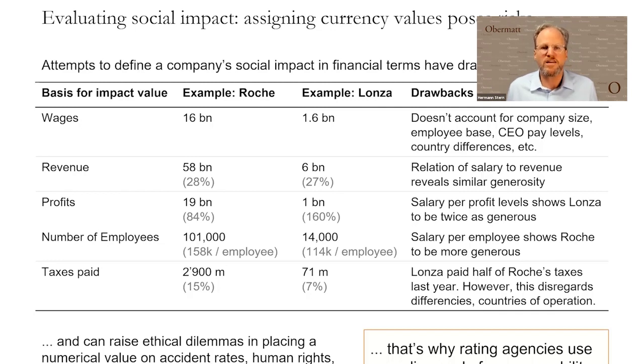When you look at this, obviously you realize you cannot compare these numbers — Roche is a lot bigger, and it doesn't account for how many employees they have, CEO pay levels, or country differences. So you may want to evaluate their impact value for wages using standardization methods, for instance dividing wages by revenue. Then you see Roche and Lonza both pay the same share — 28% and 27% of their revenues in salaries — so you could conclude they're actually just as good. But you could also look at profits: how much profit is distributed. Roche distributes only 84% of profits to employees, while Lonza is a lot more generous at 160%.